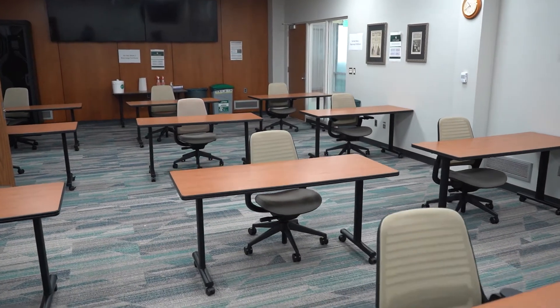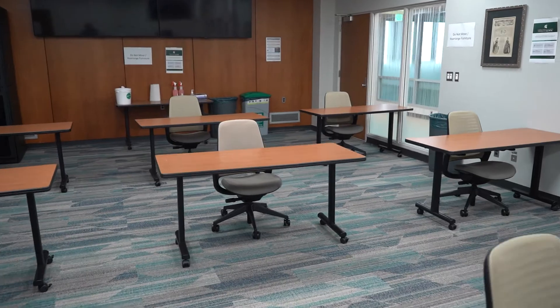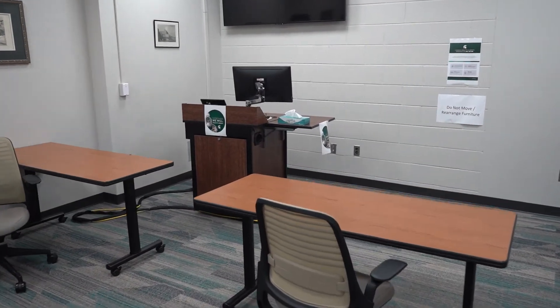This is a small classroom currently configured to provide social distancing for COVID-19, but normally is able to house about 30 students and has complete telephonic communication.